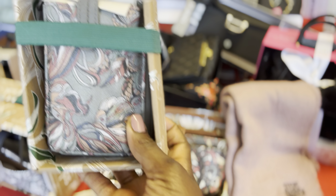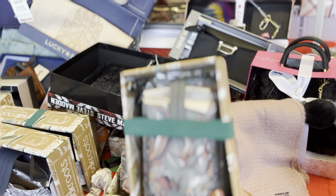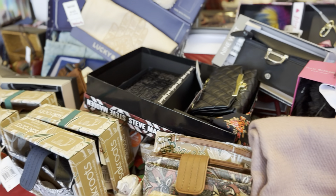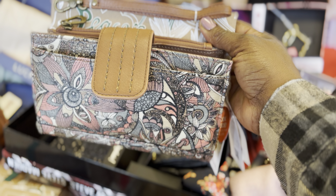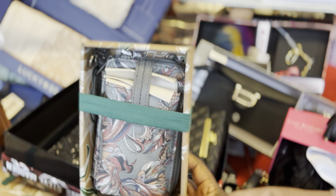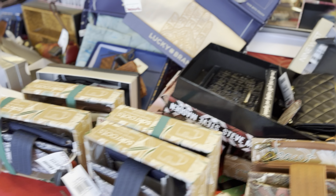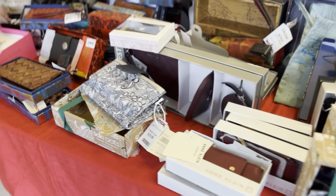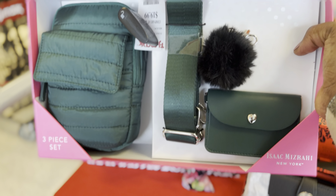Then they've got these little wallets. Back in the day, grandmas and aunties would put their cigarettes in there — they've got a little pouch for cigarettes. But anyway, yeah, so this is some little gift sets: wallets and crossbodies.